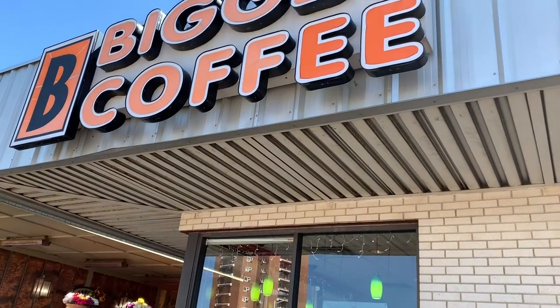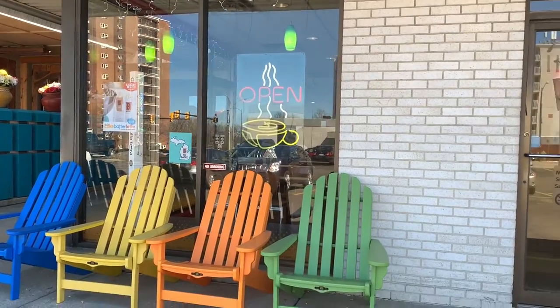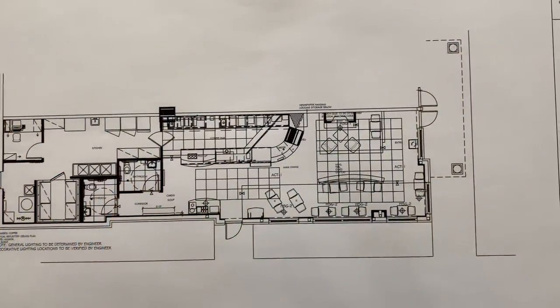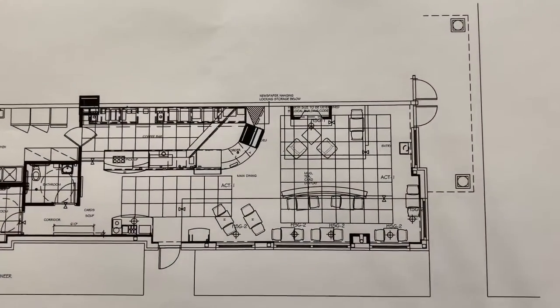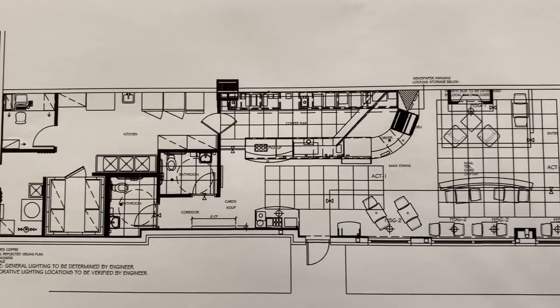This is Sandra Phillips, owner of SKP Design, and today we're visiting the Bigby location in St. Joe, Michigan. Here's the floor plan we worked on in 2010 that they have used throughout hundreds of stores across the United States.